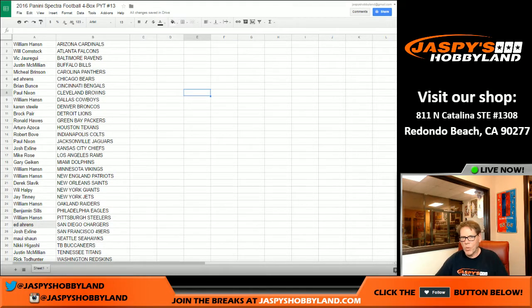Good evening, ladies and gentlemen. Welcome to Jaspi's Hobbyland Live from Redondo Beach, California. We're doing 2016 Panini Spectra Football. This is a four box PYT break number 13. Number 14 is in the store. Breaks 13 and 14 are from the same fresh case. Good luck everybody, we are going to open and go from the right side according to the chat.